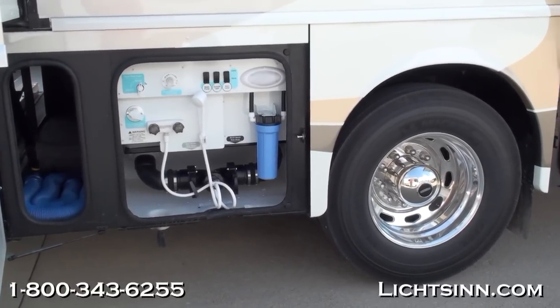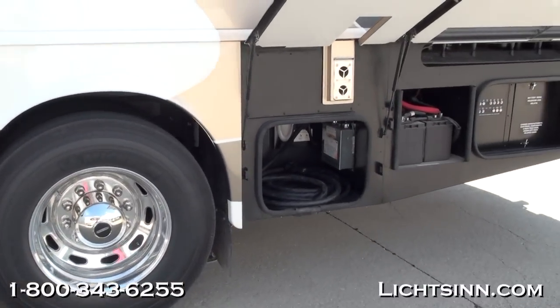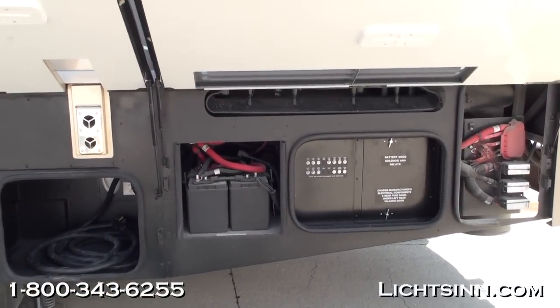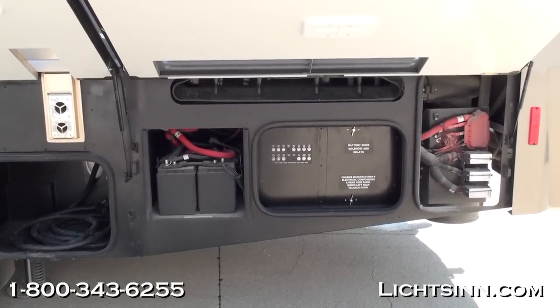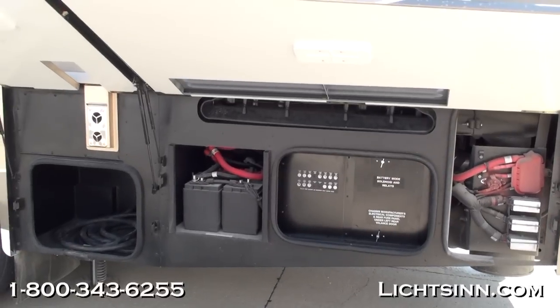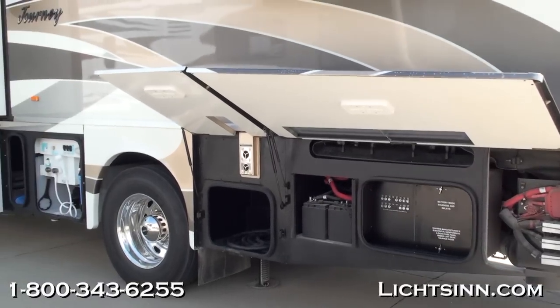There is a tremendous amount of basement storage within the 36M — 181 cubic feet — actually providing more basement storage than some previous 40-foot coaches earlier this decade. It includes beautiful base coat, clear coat, full body paint called Silver Sage, handcrafted here in Forest City by CDI or Carrera Designs.